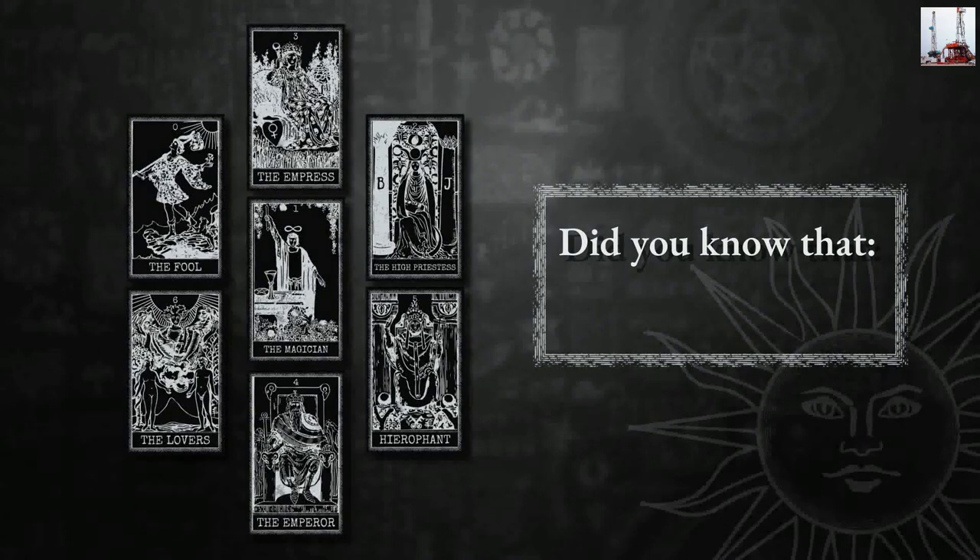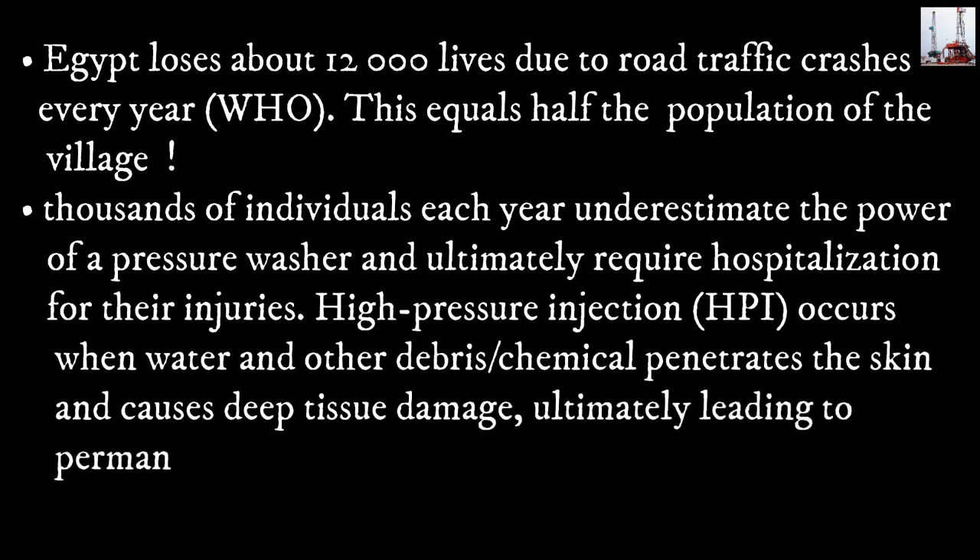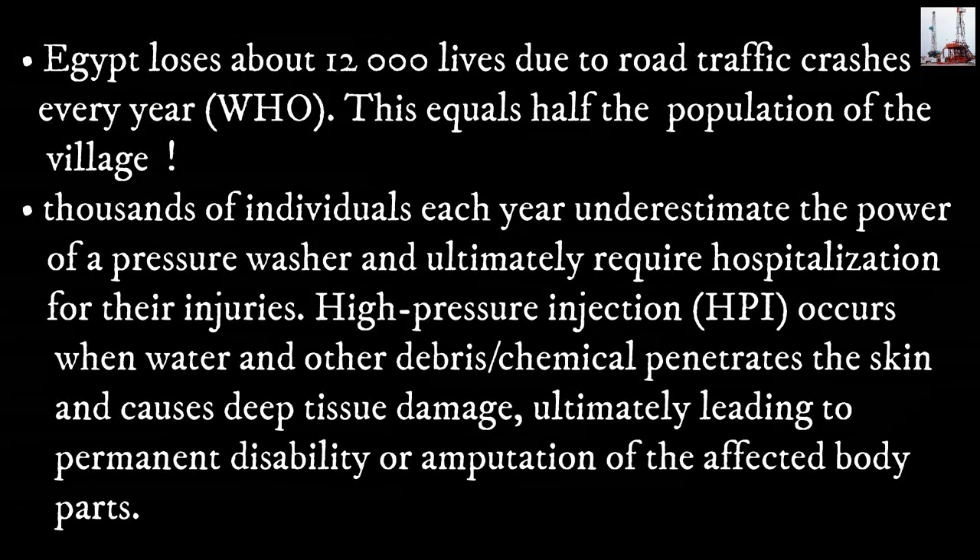Did you know that Egypt loses about 12,000 lives due to road traffic crashes every year — equal to half the population of a village? Thousands of individuals each year underestimate the power of a pressure washer and ultimately require hospitalization for their injuries. High-pressure injection occurs when water and other debris or chemicals penetrate the skin and cause deep tissue damage, ultimately leading to permanent disability or amputation of the affected body parts.